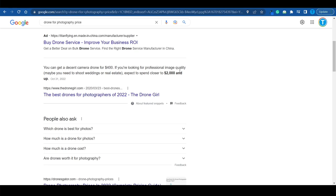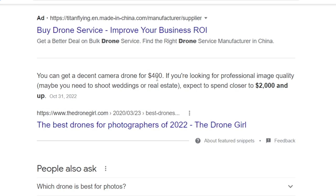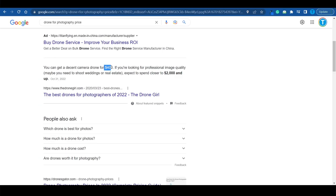Here's a bonus: if you want to have fun while uploading pictures to these stock footage websites, you may want to focus on drone photography. You can get a decent camera drone for about $400, or invest around $2,000 for professional image quality. You can recover that $400 investment quite easily by uploading all the drone footage you capture onto stock footage websites.